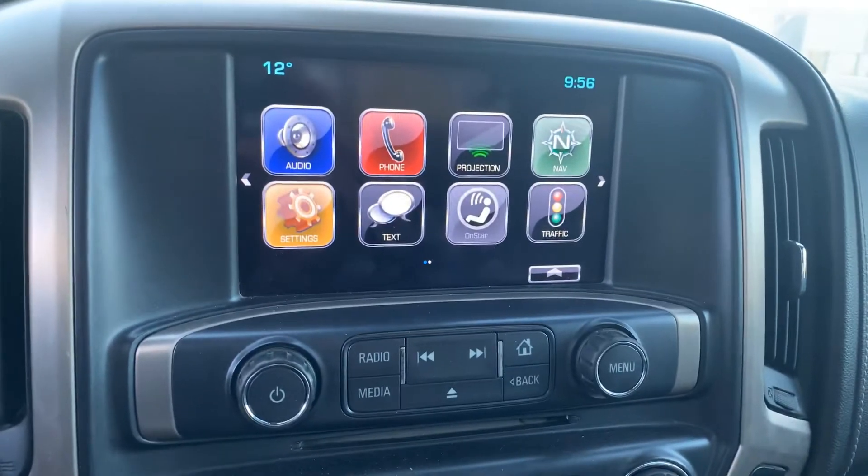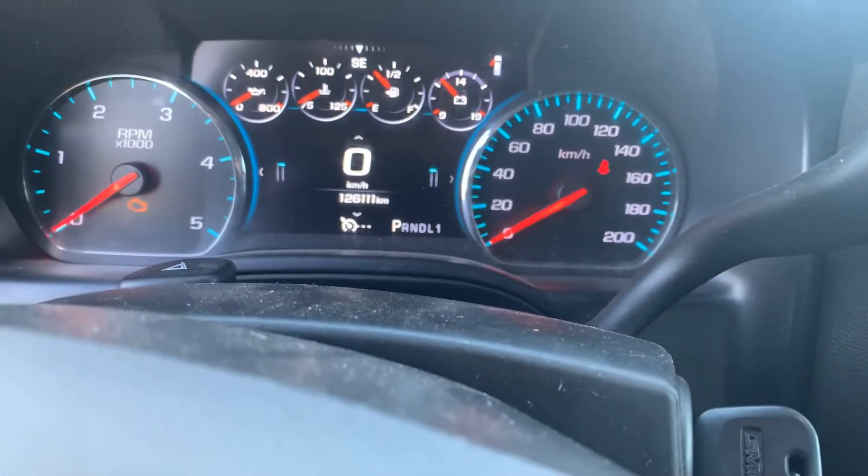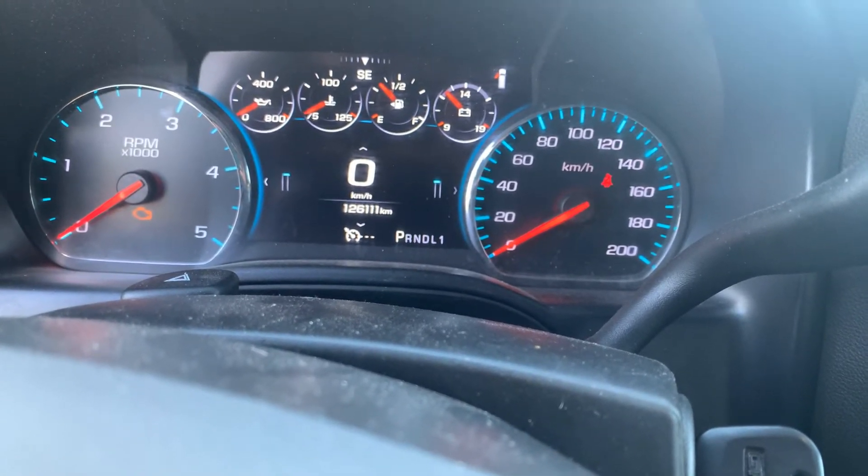It's got wireless charging, power sunroof, projection, navigation, and as it sits here today it's got 126,111 kilometers.